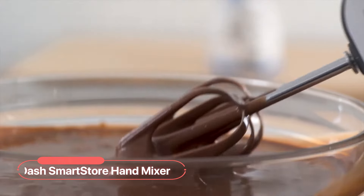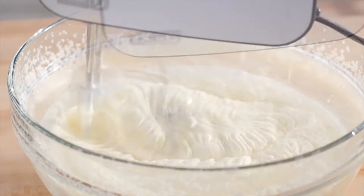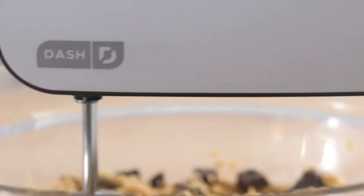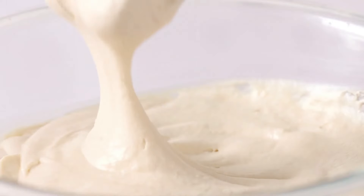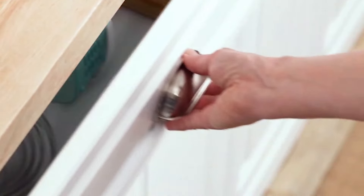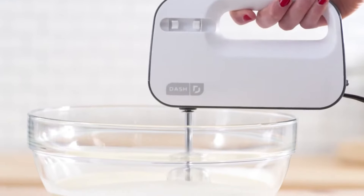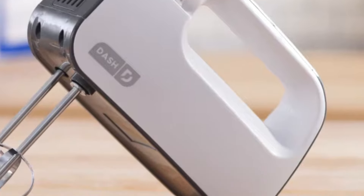At number 6 on the list is the Dash Smart Store Hand Mixer. This hand mixer offers versatility with low, medium, and high-speed controls, making it easy to mix, blend, or whip various ingredients like egg whites, cake batter, cookie dough, and whipped cream with just the touch of a button. Enhanced storage is a standout feature, eliminating the hassle of lost beaters or flimsy front clip plates. You can seamlessly eject the beaters and store them right back into the beater storage clip on the side of the appliance, ensuring everything stays together in one place.